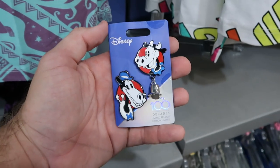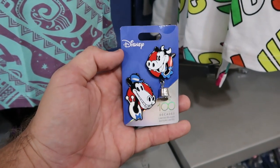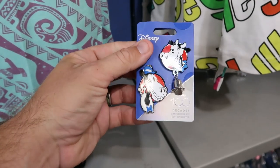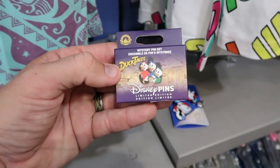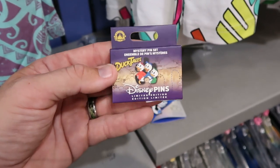Brandy found a brand new Disney 100 Decades pin set — they're getting Disney 100 merchandise here including some pins — $12.99 from $30. And over here is a mystery box pin set from Disney DuckTales with Huey, Dewey, and Louie — $7.99 from $20.